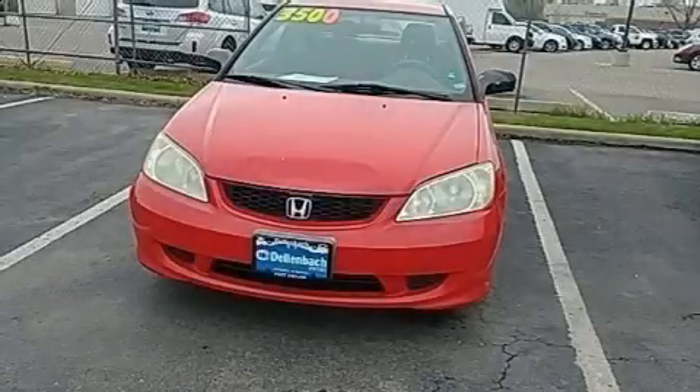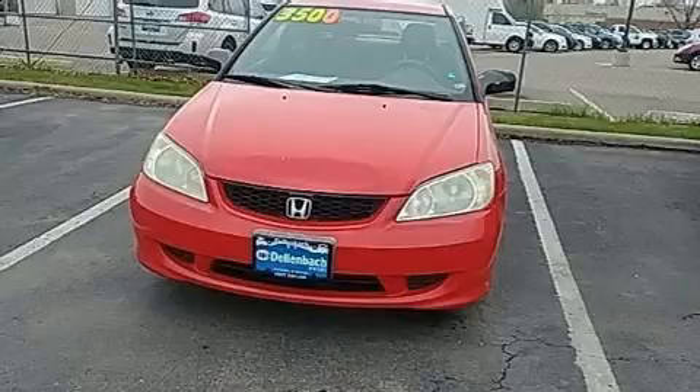Come test drive this 2005 Honda Civic. This two-door, five-passenger coupe provides exceptional value.